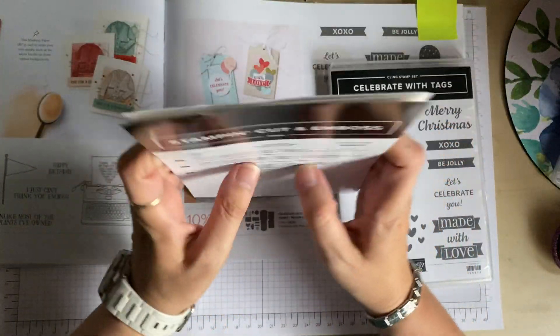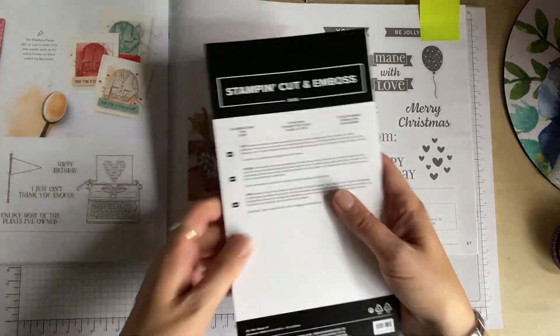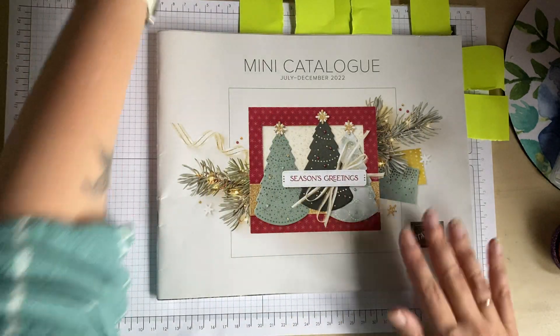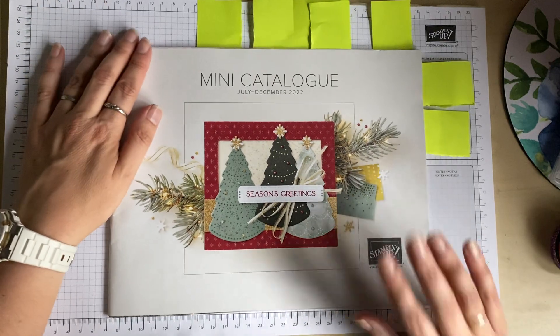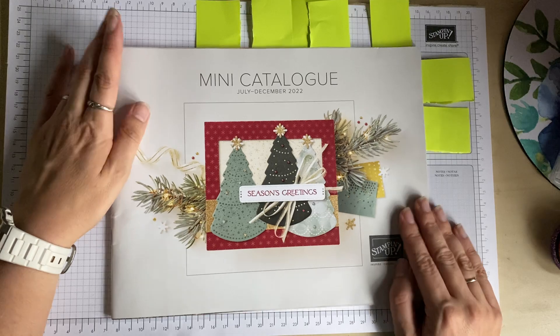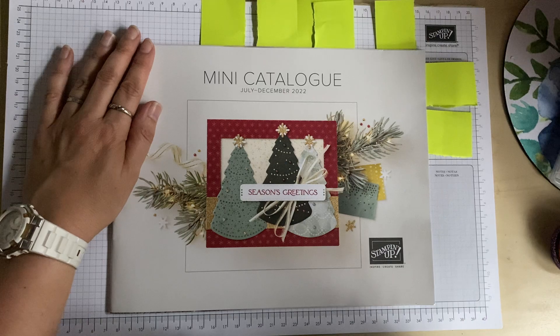That's all I have to show you from the July to December mini catalogue. I hope you've enjoyed this video. If you'd like a catalogue, please send me an email and I'll be happy to put one in the post. Thank you very much for watching — take care, bye bye!